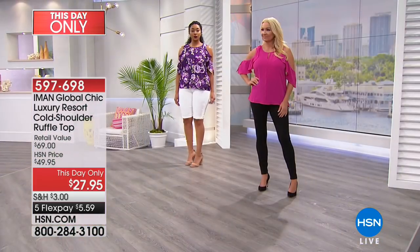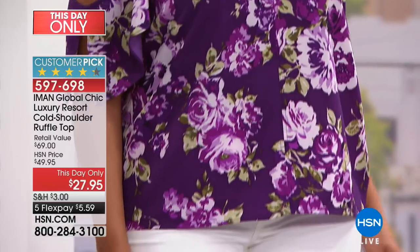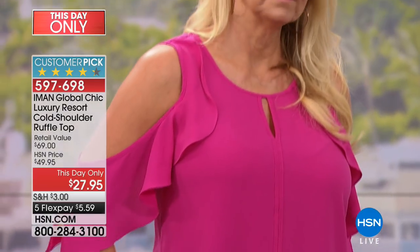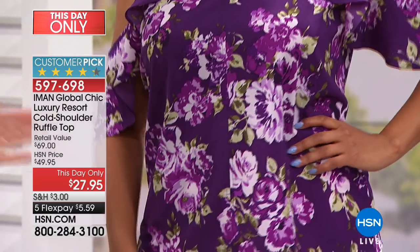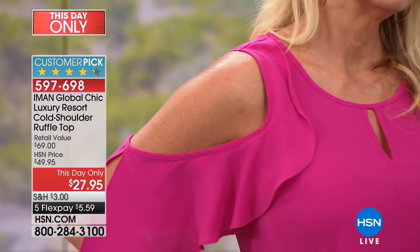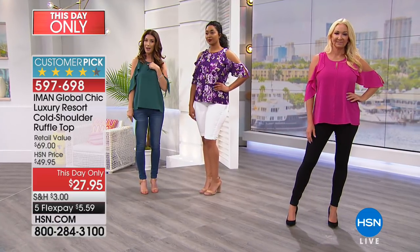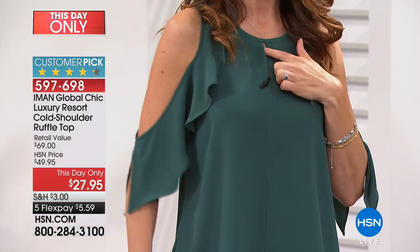It really shows off your best assets. That's the great thing about a cold shoulder ruffle top — it has a graceful, soft feminine ruffle that drapes over the outside of the shoulder. Right underneath that ruffle it hides everything you don't love about your underarm. As one famous designer said, no one gains weight in their shoulders — it's really one of the most flattering areas of a woman's body.